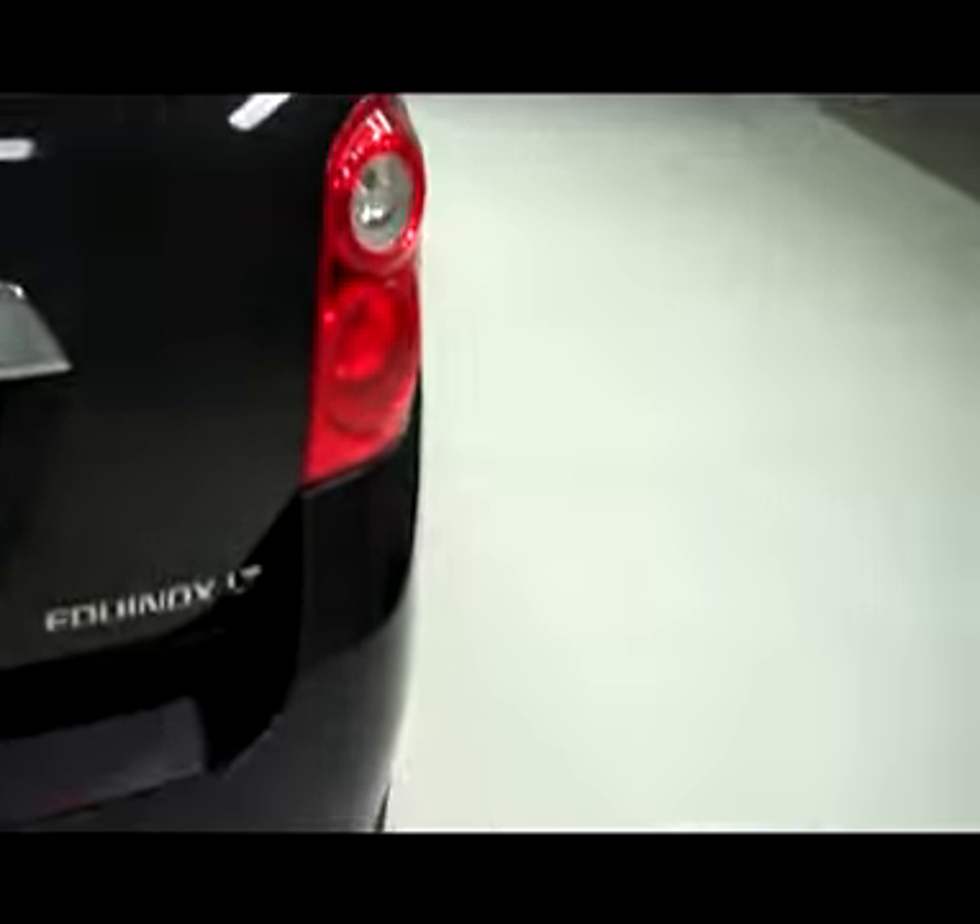Going towards the back, it does have roof rack rails on top, third brake light, tinted rear window, very clean rear gate and painted rear bumper.